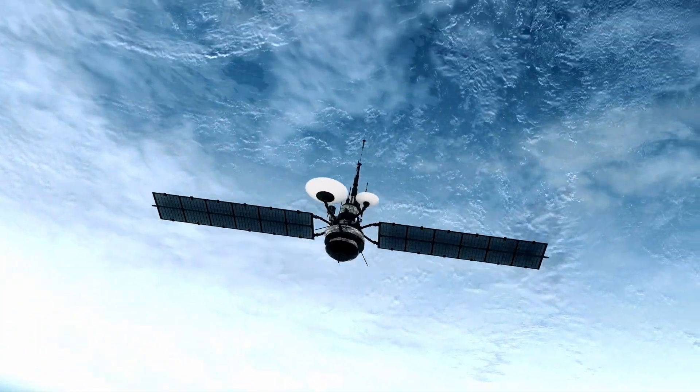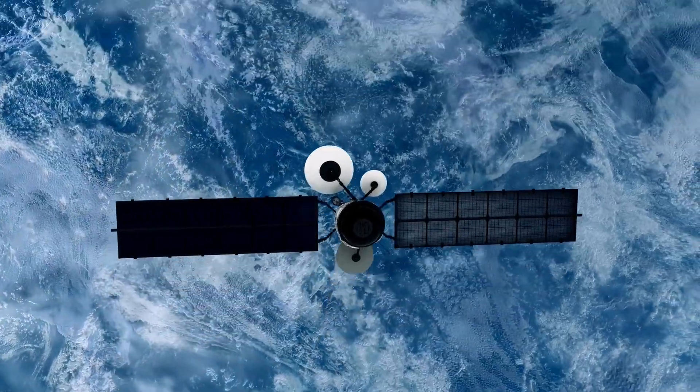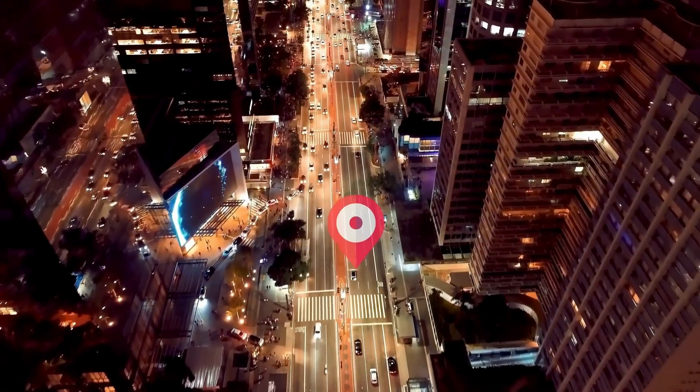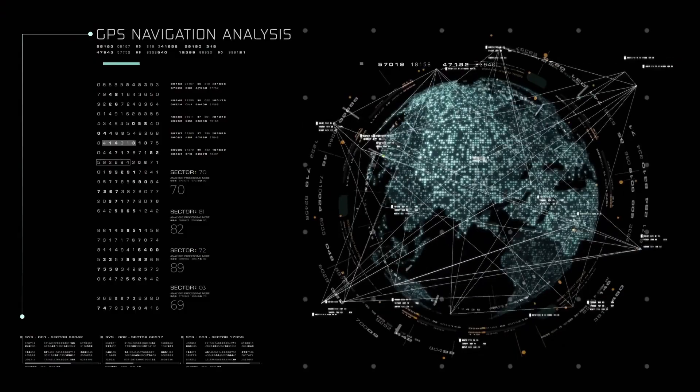Global positioning systems, or GPS, have become an integral part of our daily lives. From finding our way in a new city, to tracking our fitness progress and even guiding our cars, GPS has changed the way we navigate the world. But how exactly does it work?